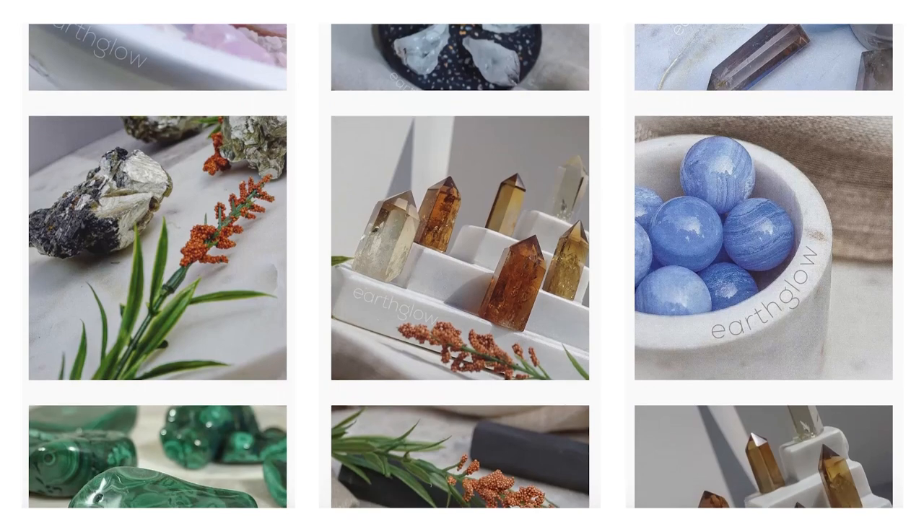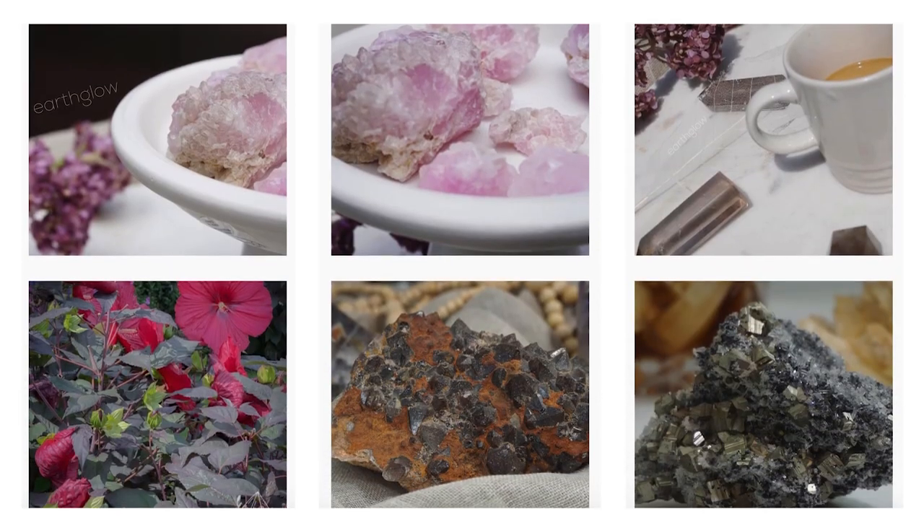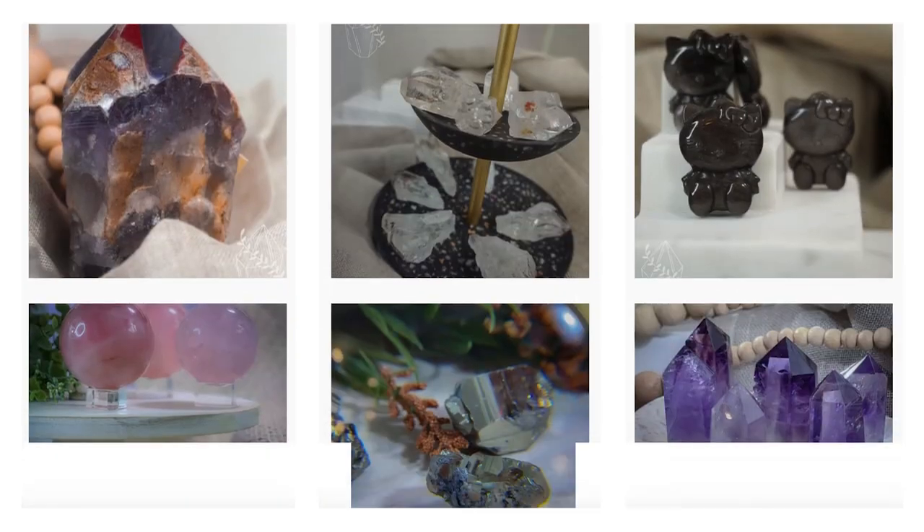For today's video we have a super fun unboxing from Earth Glow Ink. Earth Glow Ink is owned by one of my dear friends Alan. He's had a crystal shop for quite a while now. I have bought many crystals from him — his shop used to be called Cecile Potts Crystals and it's now called Earth Glow Ink. I absolutely adore Alan. I have his shop listed on my top 10 favorite crystal shops, so if you haven't seen that video I will link it up above and in the description box down below.